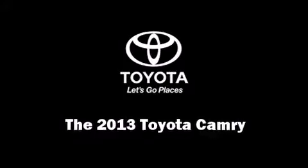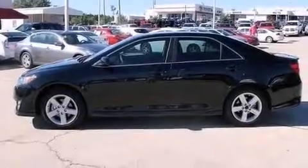With fewer than 5,000 miles on the odometer, this four-door sedan prioritizes comfort, safety, and convenience.